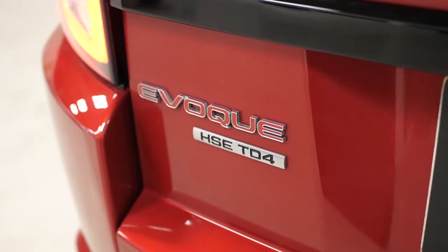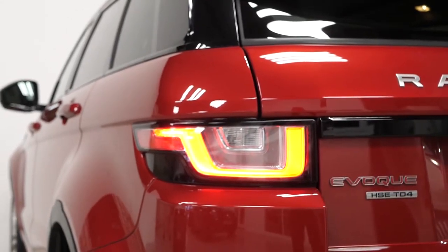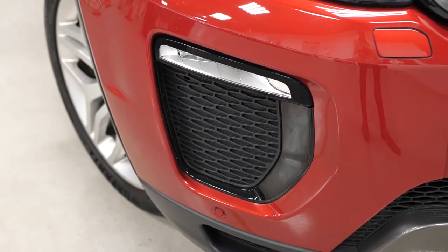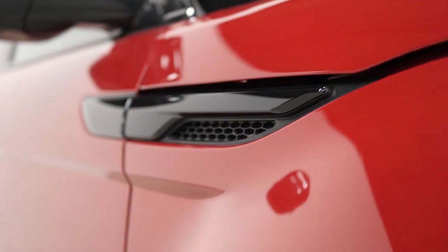Some of the standard inclusions you get on the HSE Dynamic model include the LED tail lights, the LED daytime running lights with the Bi-Xenon main beam, the HSE Dynamic body styling which gets you the unique front and rear bumpers including the squared chrome tailpipe finishers and the gloss black trim inserts around the car.